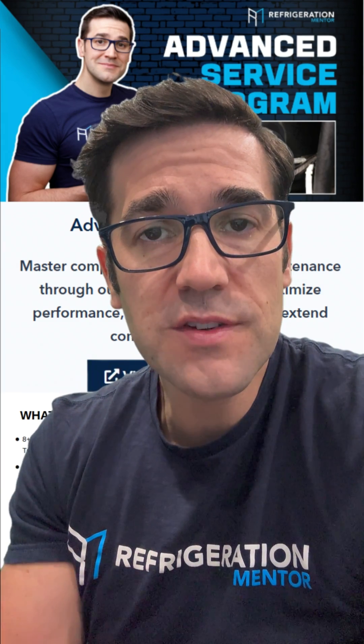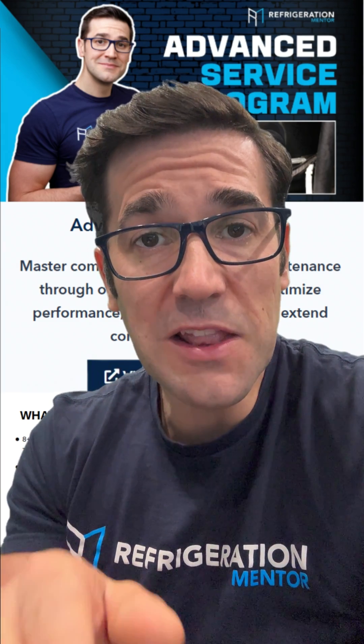If you're watching this, you are serious about growing your skills. Don't miss out on our Advanced Service and Compressor Masterclass. Click the link and lock in your spot.